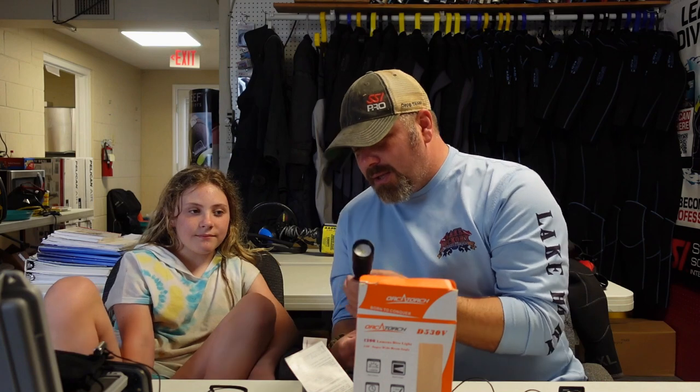We had a little issue with the light during the second search — the runtime on the high beam is about an hour and a half, and after an hour and a half of searching again for the glasses, the light died. It's not anything bad against the light; we ran it to its maximum with a full battery. But we did end up finding the glasses again. So a tip: when you do a search and recovery, find the object, come straight up, and put it on land. Don't take it back underwater with you.